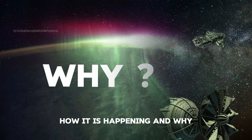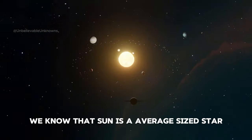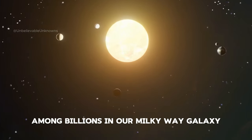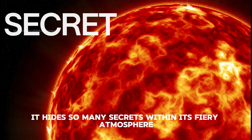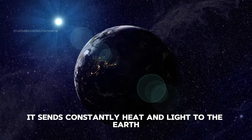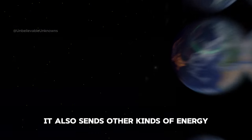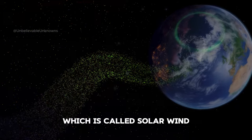How is it happening and why? It's because of the sun. Yes, the sun is the reason behind this beautiful light. We know that the sun is an average-sized star among billions in our Milky Way galaxy. It hides so many secrets within its fiery atmosphere. It sends constantly heat and light to the Earth, but that's not all — it also sends other kinds of energy and particles to the Earth, which is called solar wind.